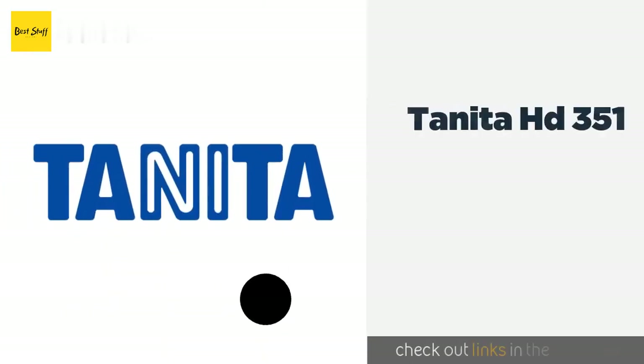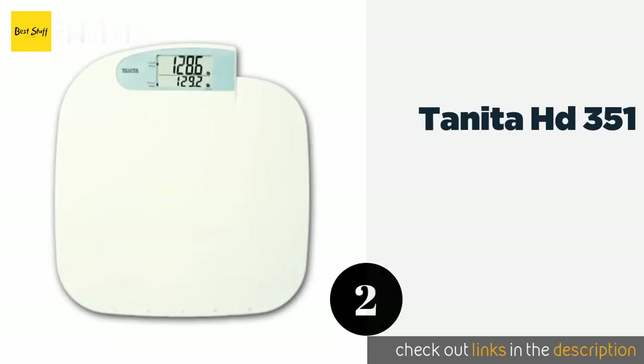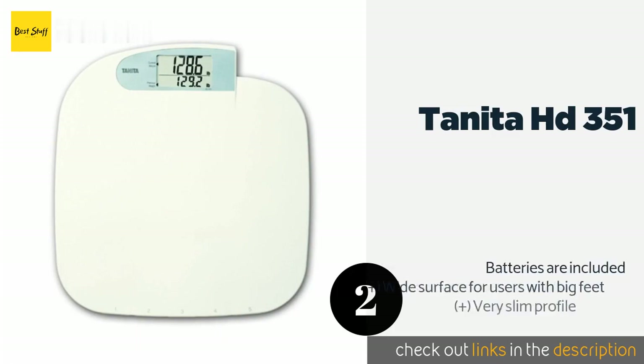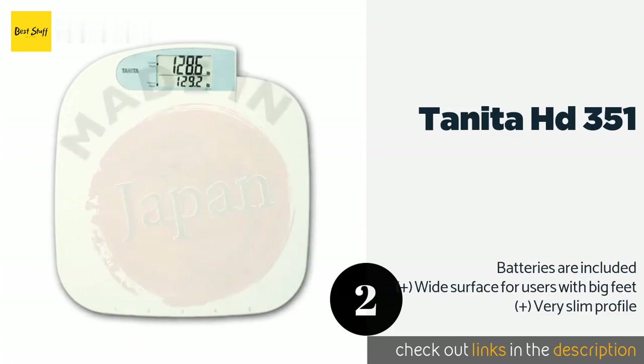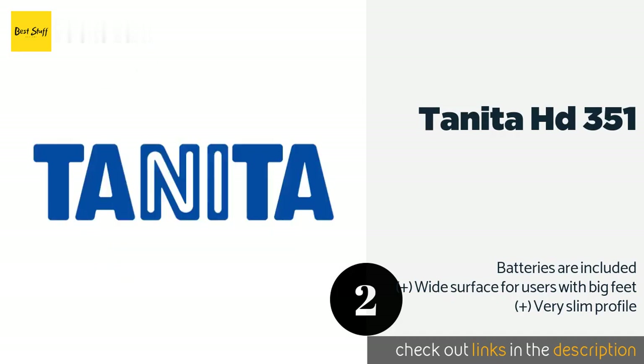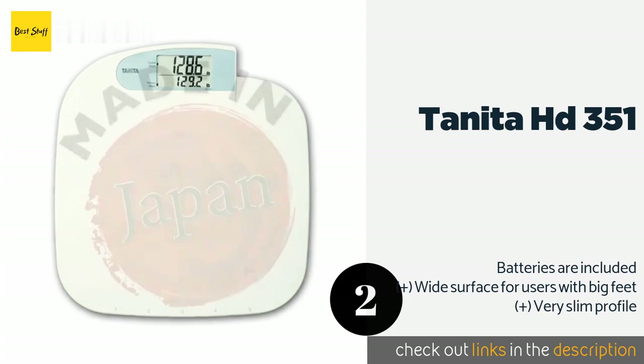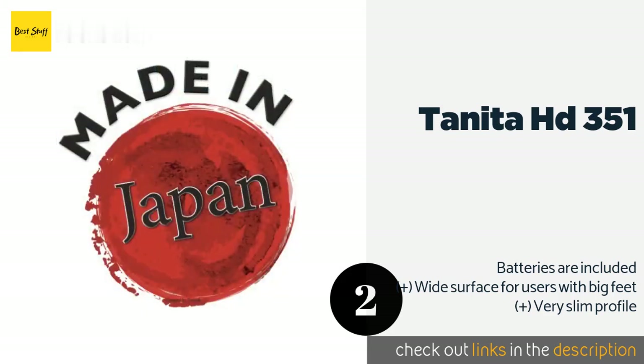Number two is the Tanita HD-351. If you feel like you're never getting anywhere with your weight loss efforts, the Tanita HD-351 has a memory function that will track and store your info over time. It's fantastic for motivating yourself and seeing the results of all your hard work. This product is available on Amazon for $70.